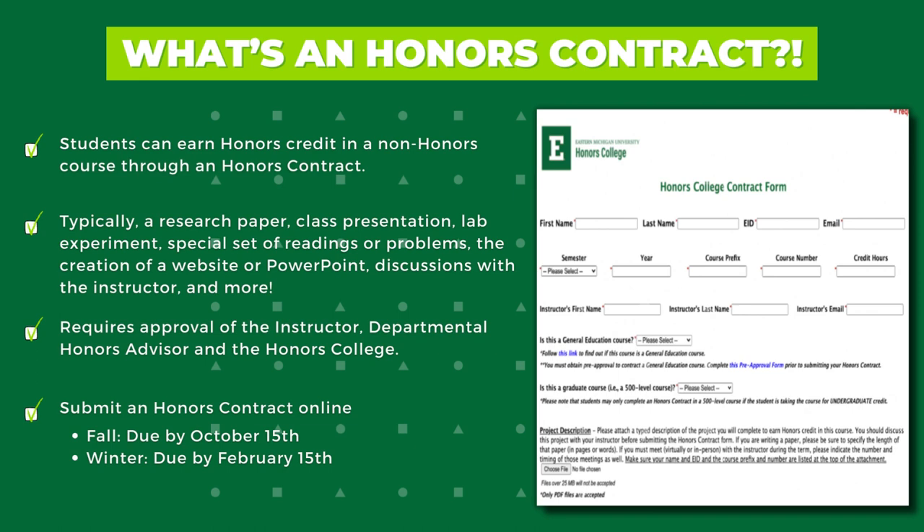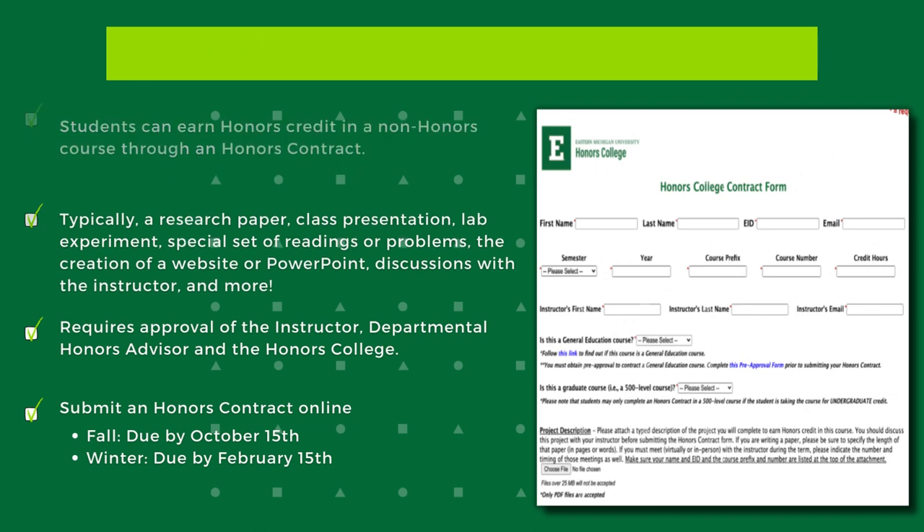The deadlines for completed contract paperwork to be submitted to the Honors College are as follows: fall semester, October 15th; winter semester, February 15th; summer semester A, May 20th; summer semester B, July 10th.